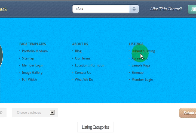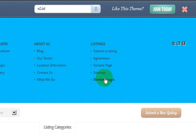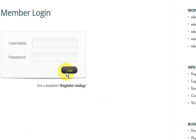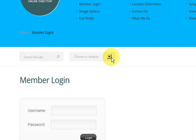It has forms built in for this and it has a sitemap built in. It has a lot of page templates. It will have a members login for this and if they're not a member they can register, so they can add their listing to your website.